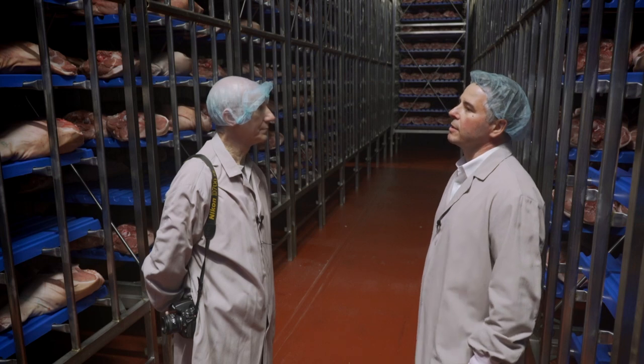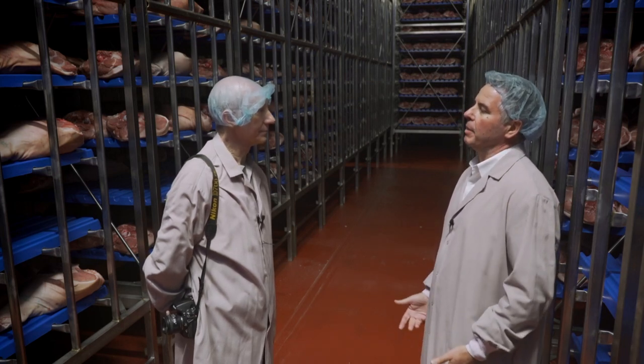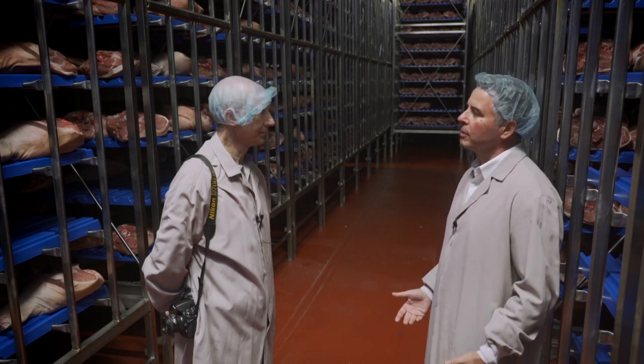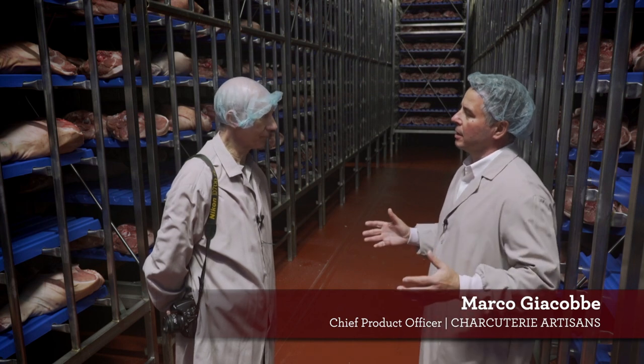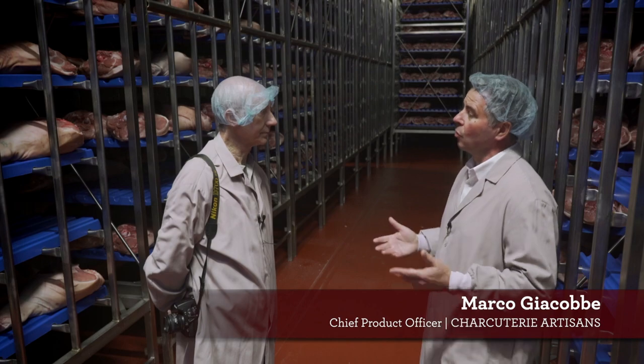Well, here we are, Alex, answering your question: how is prosciutto made? In this room, as you can see, we have the prosciutto legs — the raw material coming in after our specifications are met. In this room, what happens is they relax the meat, equalize the temperature, and get ready to receive the first step, which is the salting. That's the very first step, and here is the room where we are.